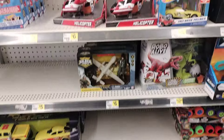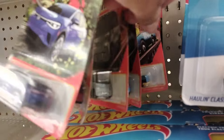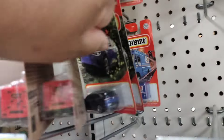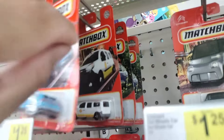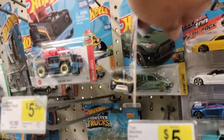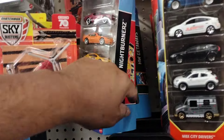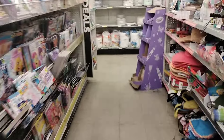Alright guys, made it into the Dollar General. They're kind of stocked up on Matchboxes in here. Some Matchboxes on the pegs, but the pegs are looking empty as well — they're always empty here. There's a nice Night Burner set. I didn't get nothing here though. Let's get out of here, let's move it on down. Let's go to the next store.